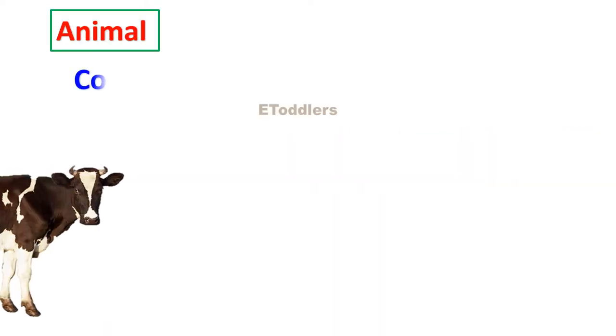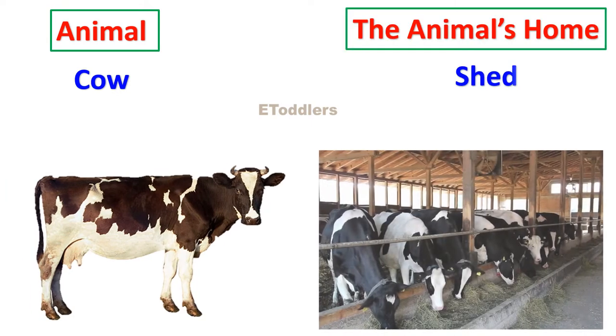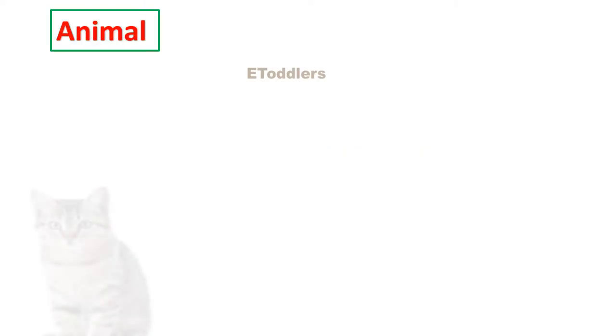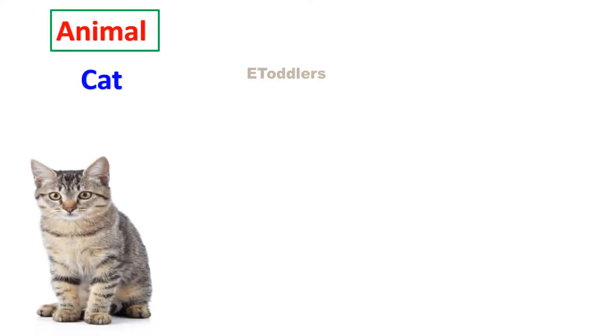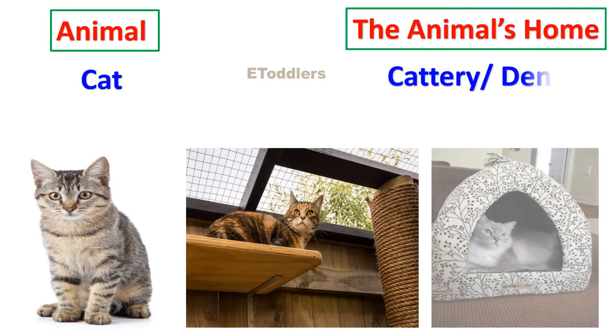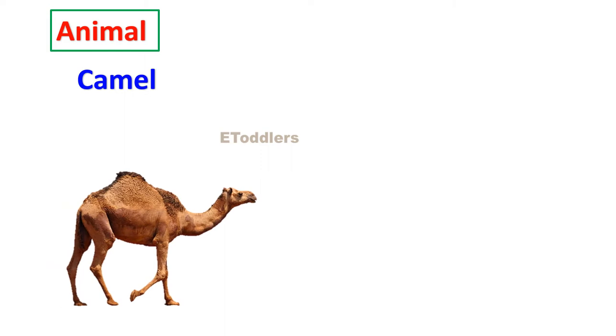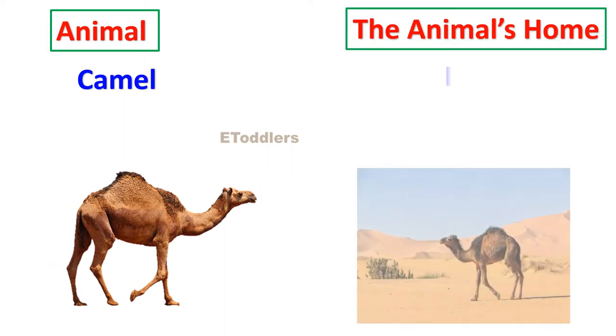Cow lives in a shed. Cat lives in a cattery or den. Camel lives in the desert.